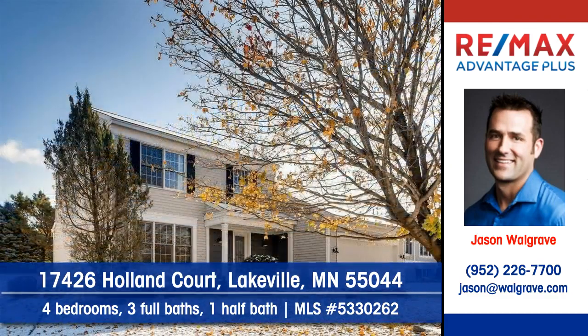To arrange your personal showing, contact Jason Walgrave of RE-MAX Advantage Plus.